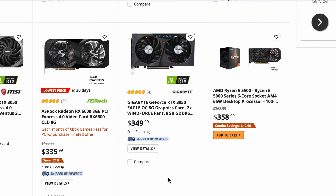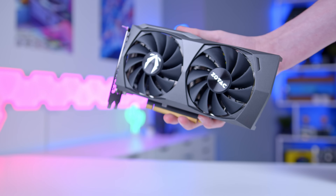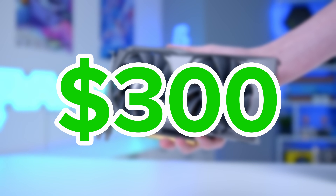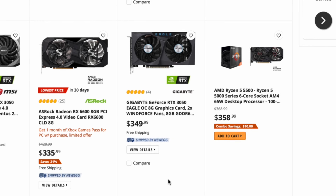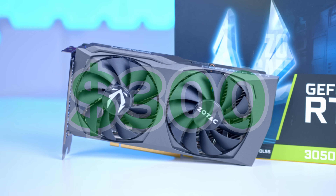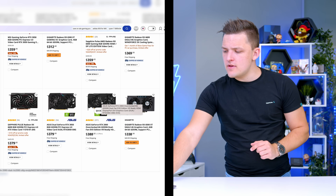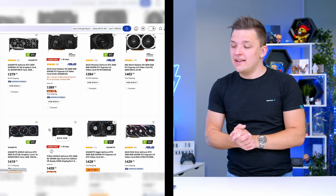There's another 3050, this time a Gigabyte Eagle OC card, for $349. When considering that the 3050's MSRP is not that far under $300, and that cards are never normally available at MSRP anyway — at least not ones that come factory overclocked like this Gigabyte version — the value proposition is starting to look really good. I'm expecting cards to come in under $300 on the 3050 lineup within a matter of weeks.